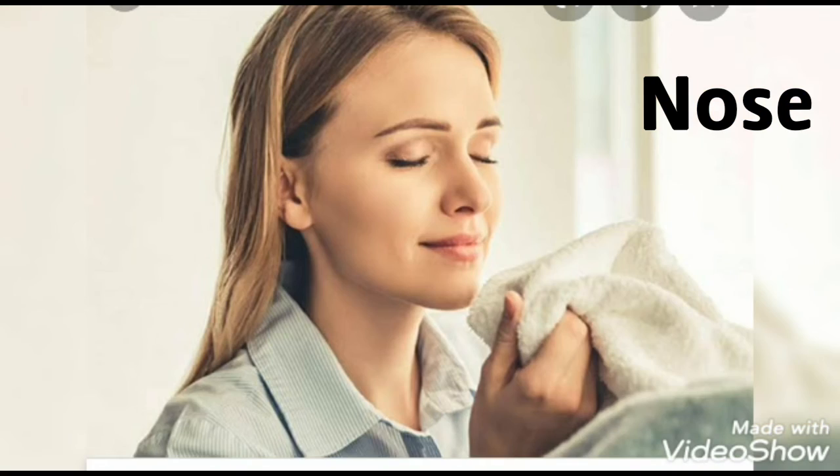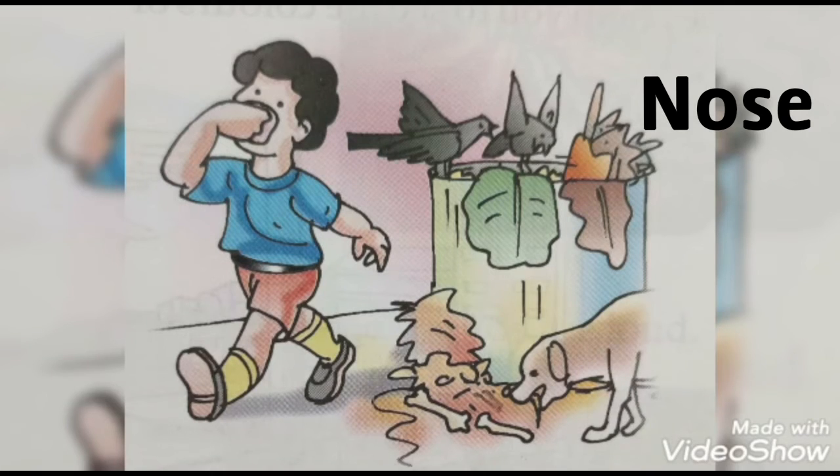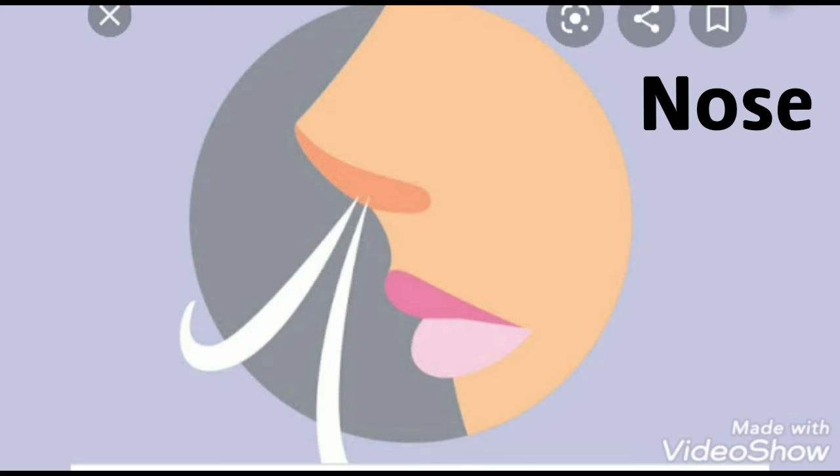Nose. We smell things with our nose. Some things smell sweet while some things smell stinky. A rose has a sweet smell, whereas garbage has a bad smell. We can recognize things by their smell. We also breathe with our nose.